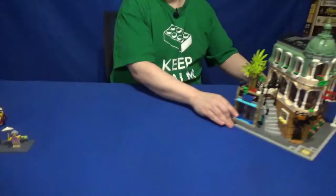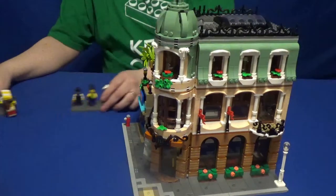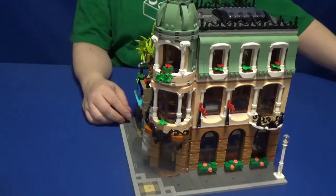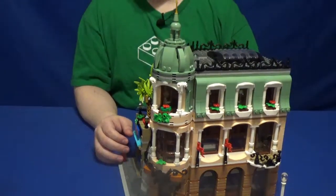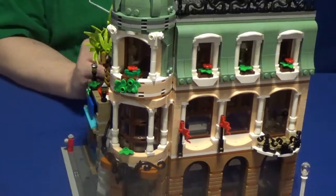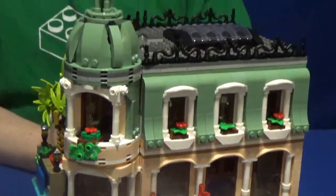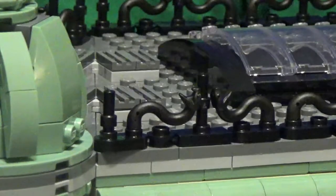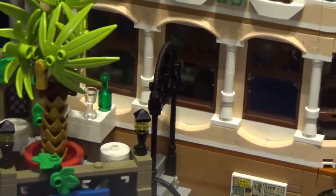Now let's move on to the hotel itself. As I mentioned before, the 15th anniversary means there's going to be a whole lot of nods to the other modulars, including building styles as well as stories that form connections between all the various sets. For building-wise, you see things like the sand green coloring on one of the floors from the Green Grocer. You see the candles used as columns that we saw at the bookshop, and of course you see a lot of the wrought iron work both on the rooftop, which I absolutely love. Those are the snakes from Ninjago, colored in black, mixed with these small, newish, two-long bars with ring stoppers in between, as well as wrought iron work leading up to the outdoor wine drinking area on top of the stairs.